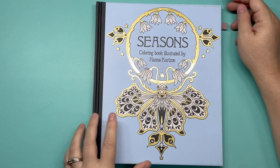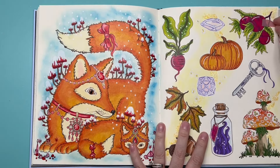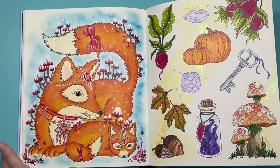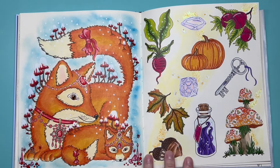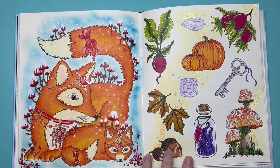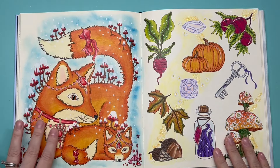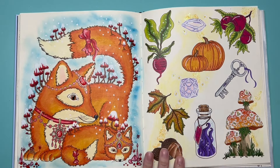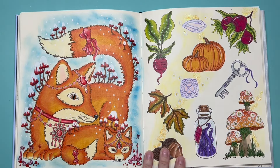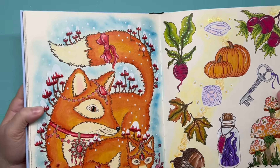'Seasons' by Hannah Carlson — I colored this fox page, which was a buddy color. I saw a group is currently coloring this book. I so enjoyed coloring this fox page. We have 2 pumpkins on this page.